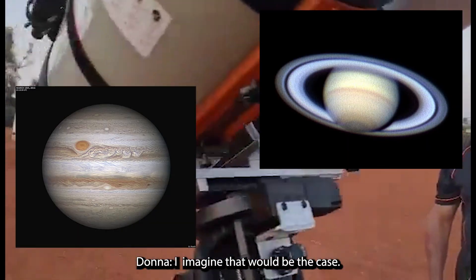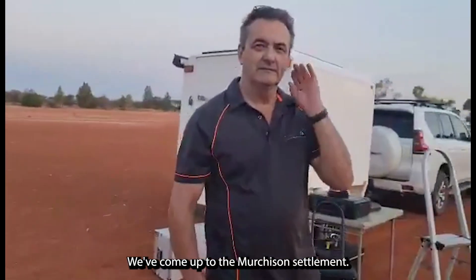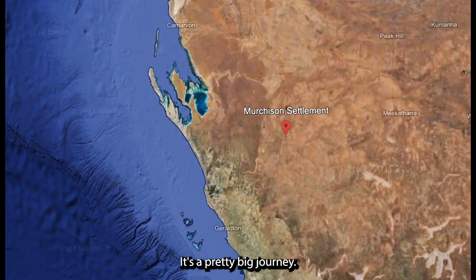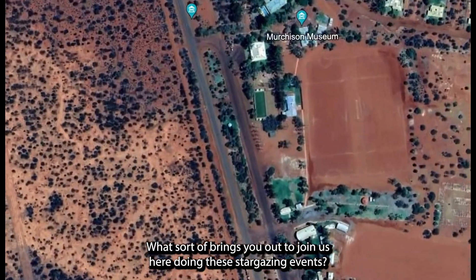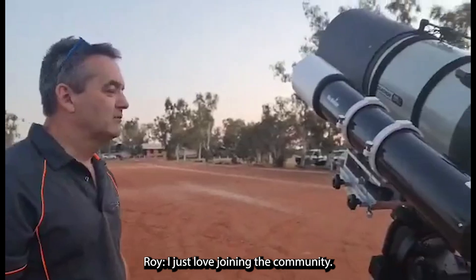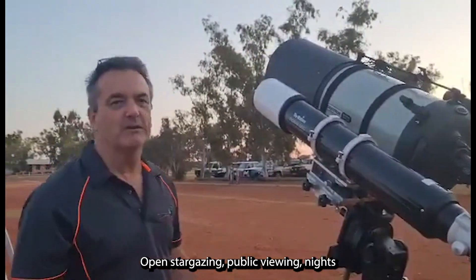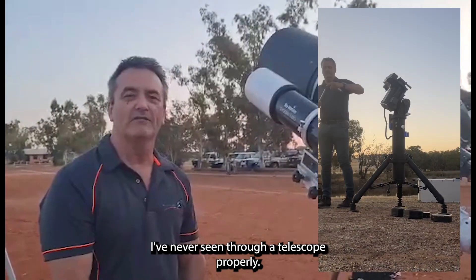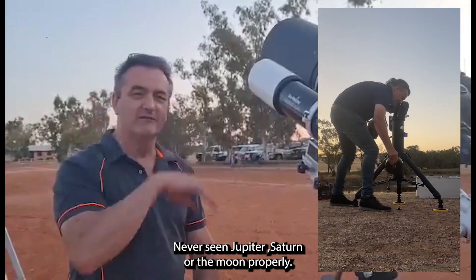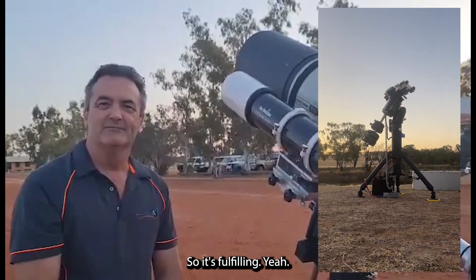I imagine that would be the case. And so you're a volunteer — we've come up to the Murchison Settlement, it's a pretty big journey. What sort of brings you out to join us here doing these stargazing events? Oh, I just love doing it in the community — open stargazing, public viewing nights. I quite enjoy it. I like hearing people go, 'Wow, I've never seen through a telescope properly, never seen Jupiter or Saturn or the Moon properly.' It's fulfilling. It's enjoyable.